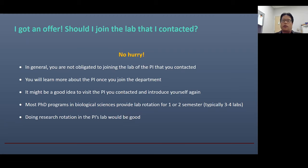It's good to do a research rotation in the PI's lab that you contacted — there's nothing wrong with that. During the rotation, you will have enough chance to think about whether the lab is a good fit for you. Of course, the PI will also think about whether you are a good fit for their lab. So this is mutual — you think about the PI and joining their lab, and the PI also thinks about whether you will be a good fit. This is a mutual approach.